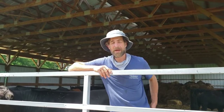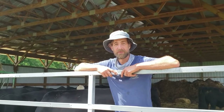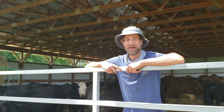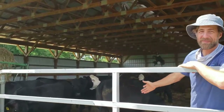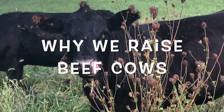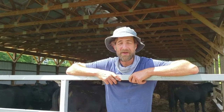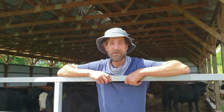Hi everybody, I'm Farmer Matt and I'm in charge of the livestock here at the college farm. Here we raise grass-fed beef — these are some of the beef cattle behind me. We have 10 breeding cows; they are black angus and angus cross. One of the reasons why we raise grass-fed beef here is we're trying to give people the opportunity to connect with their food supply.